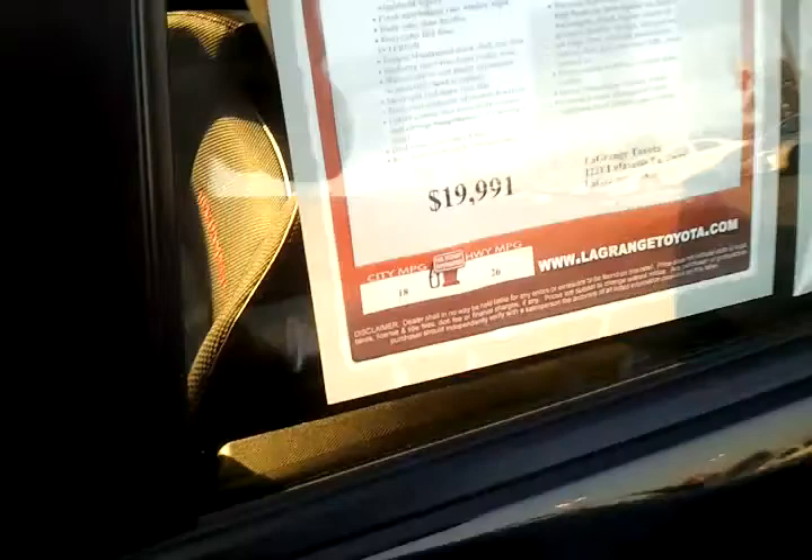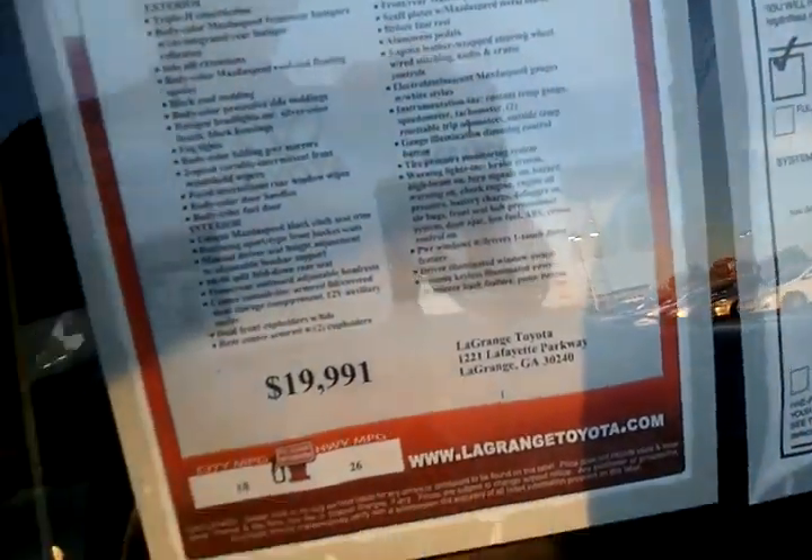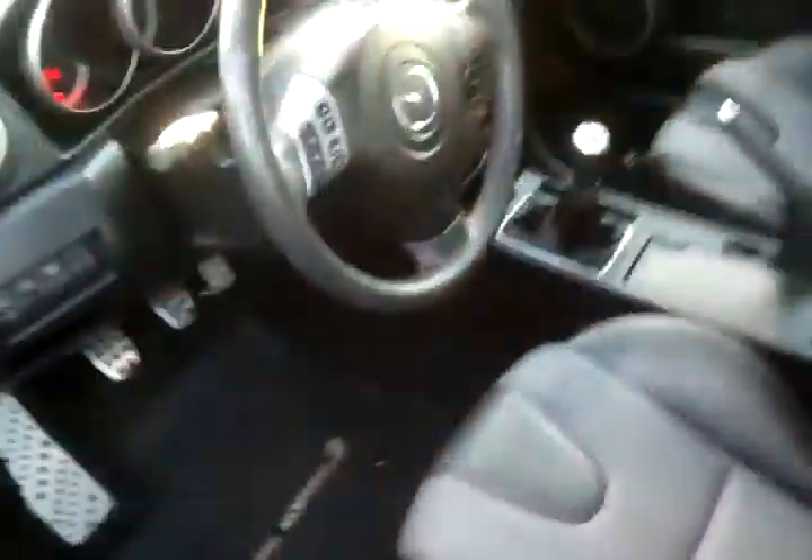We've got the little side signal lights. You can see our original price here is $19,991 — we've got it reduced online for you. It's only got 27,000 miles on it.